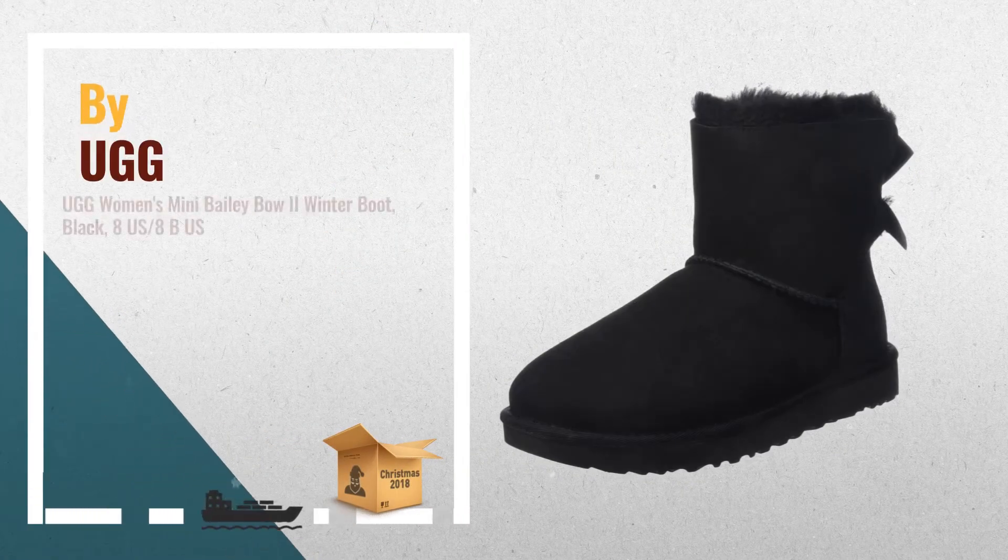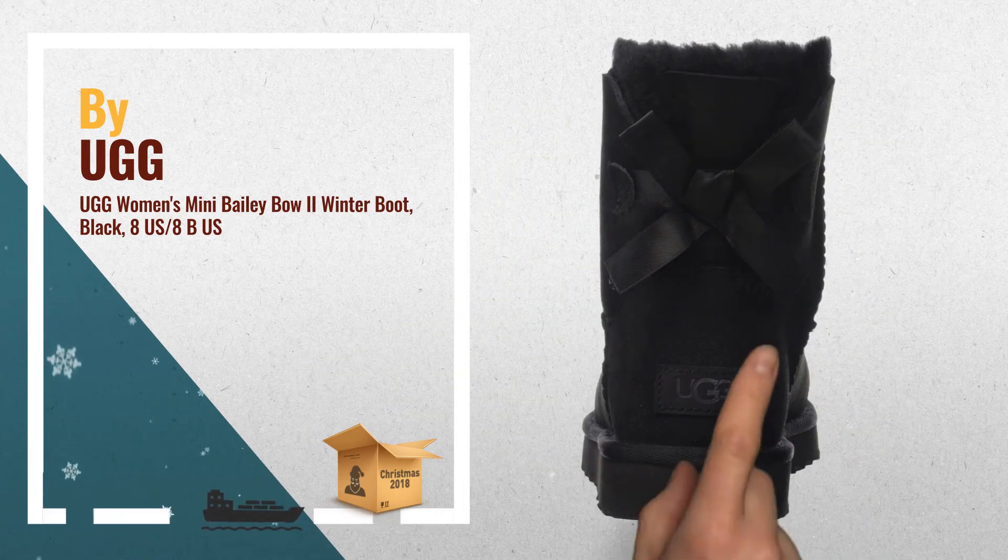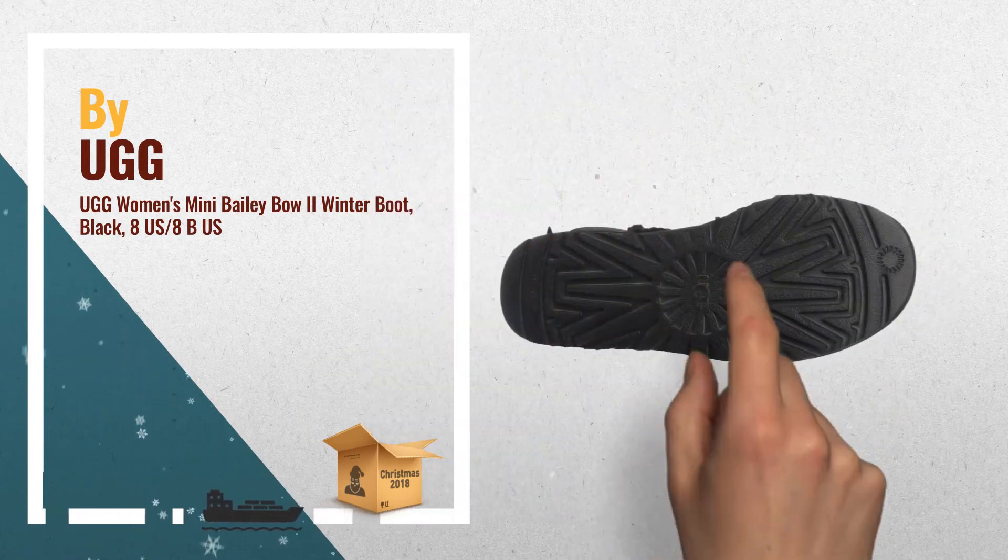Number 2. Fully lined with fur. Nylon binding. Pre-treated sheepskin that is water and stain resistant. Another great product by UGG.